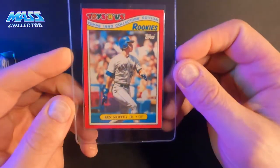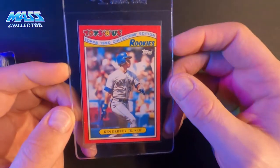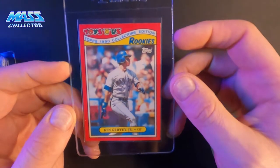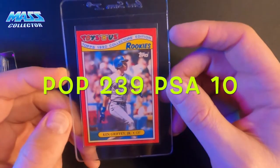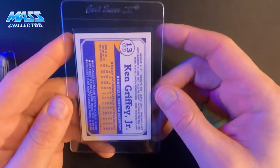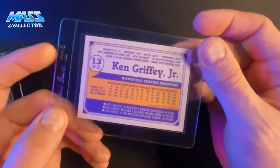Next card is Ken Griffey Jr.'s Toys R Us 1990 Collector's Edition Rookies card. I just thought it was really cool. Really good condition too — I just thought it was really neat.